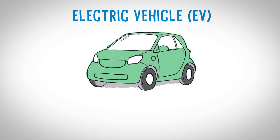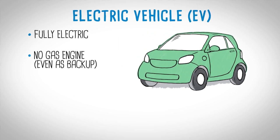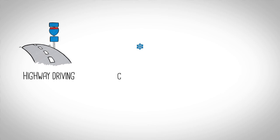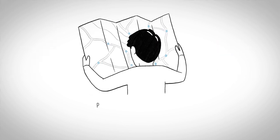Electric vehicles, or EVs, are true to their name — fully electric, with no gasoline engine, even as a backup. Today's EVs have EPA-estimated ranges between 57 and 335 miles, with most falling somewhere around 100 miles. Highway driving, cold weather, and driving habits can all negatively impact an EV's range in a dramatic fashion. And since you can't just stop for gas, you'll need to plan your trips carefully.